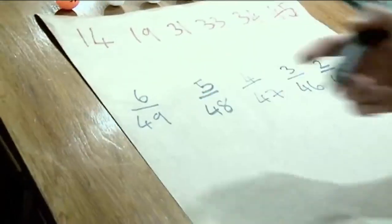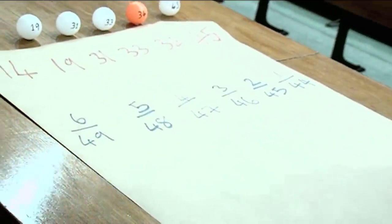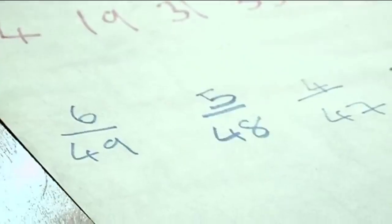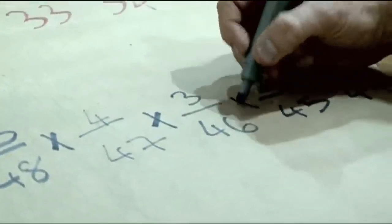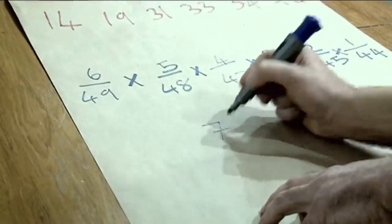And there we have it. What were the odds of winning the lottery and retiring to become a part-time physicist? Well, let's have a look. The chance of getting the first number was 6 in 49. Then it's a completely independent event, so we can multiply that by the chance of getting the second number, which is 5 in 48. Then we multiply that by the chance of the third number. The top line we can do in our head: it's simply 6×5×4×3×2×1 = 720.